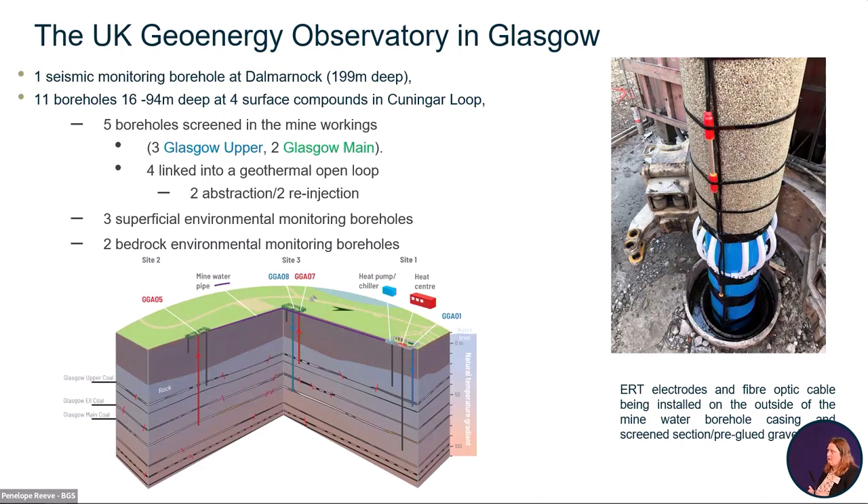There are also different depths of monitoring boreholes into the shallow superficial deposits, into the bedrock, and a seismic monitoring borehole which is deeper at 199 metres. All these boreholes are unusually instrumented — much more instrumented than average — which allows us to really measure and quantify temperature, pressure, and so on in the subsurface as a baseline and when we do geothermal work.